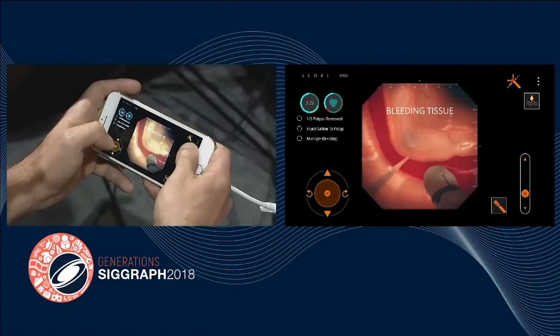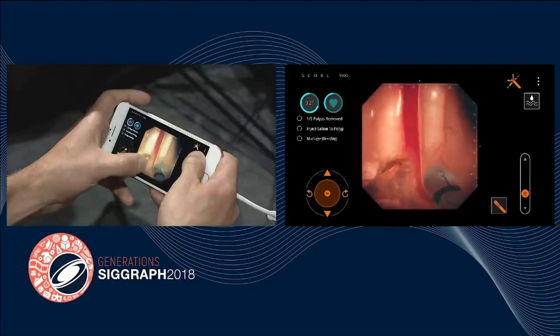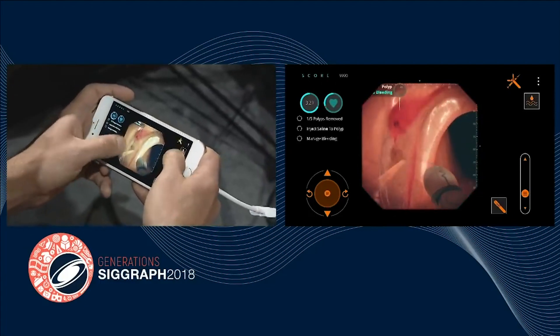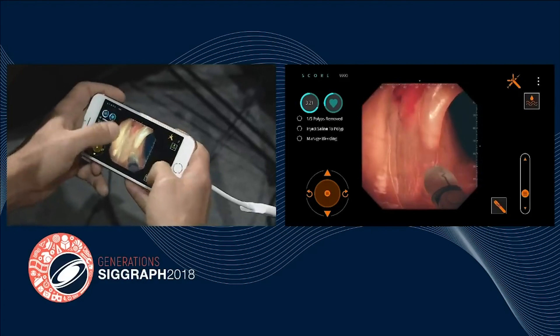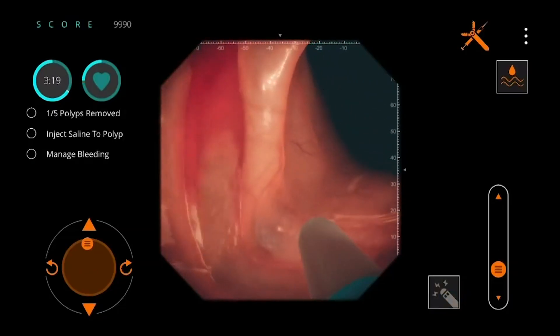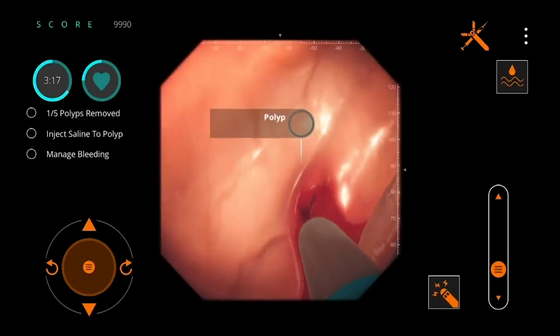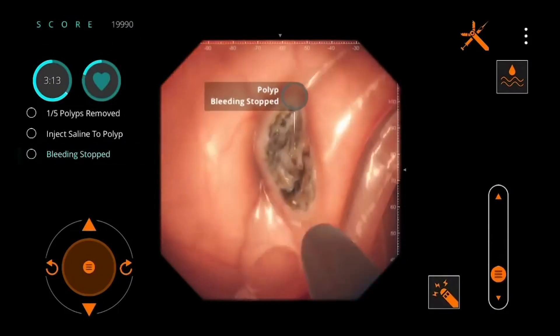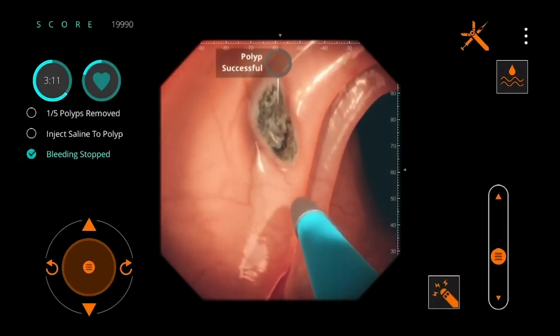I can use this high-pressure water jet to spray away the blood long enough to identify the source of the bleed. The fluids all mix realistically — blood has different scattering parameters than water. So to seal the bleed, I'm going to deploy my argon plasma coagulator. It's just like a plasma rifle in a first-person shooter, only it's actually real — surgeons use these all the time.